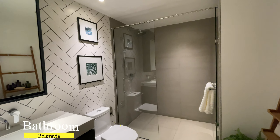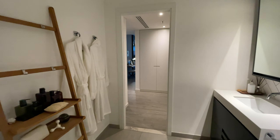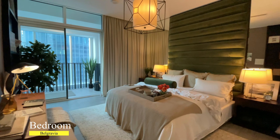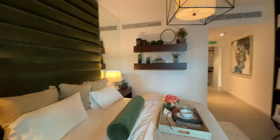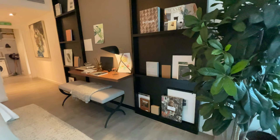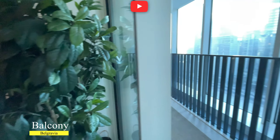The bedroom comes with a built-in wardrobe and a super spacious bathroom. The bedroom itself has a massive size compared to other apartments in this area, and of course there is a spacious balcony.